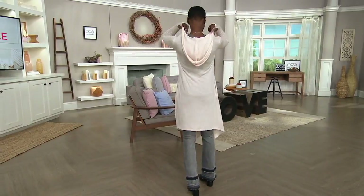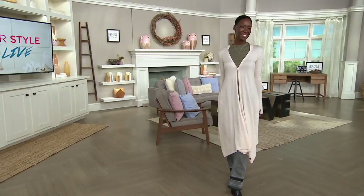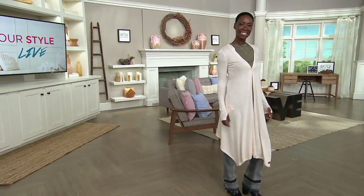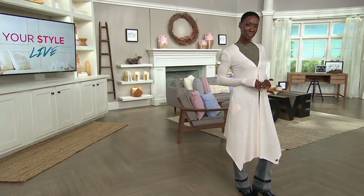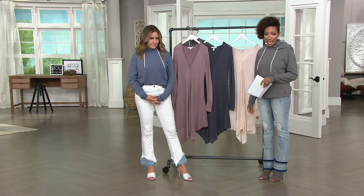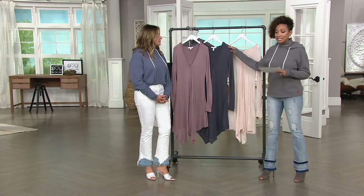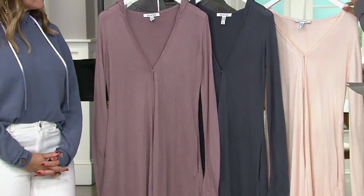This woman takes charge. All right, so a day looking faboo in the snap front maxi sweater cardigan. This is on easy pay today, but only for today. And this comes in your choice of three colors: mauve, slate, and shell.